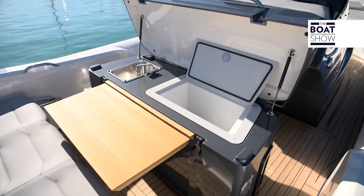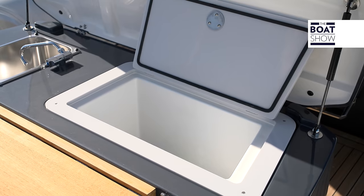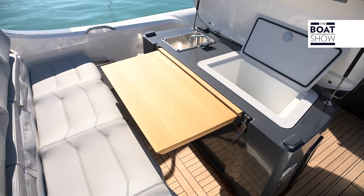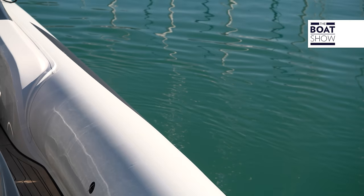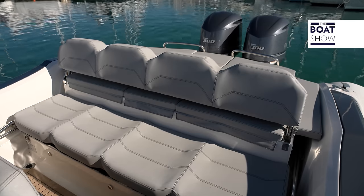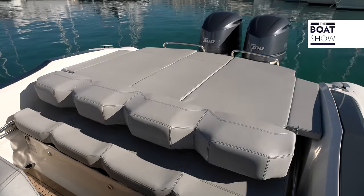You can also dine at the stern. The table is integrated into the mobile kitchen where we also find a 50-liter fridge. The sofa offers seating for four and the backrest, when reclined, serves as a headrest for the sun bed.